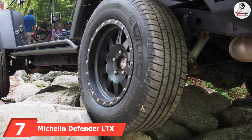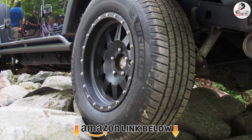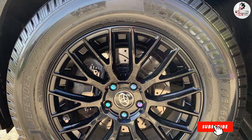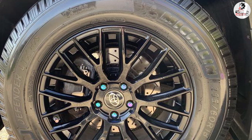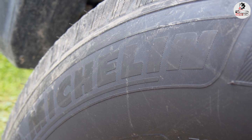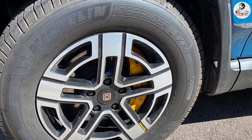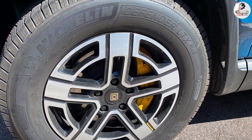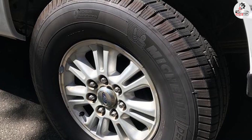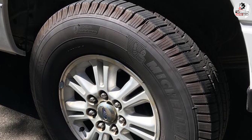Moving on to number seven, the Michelin Defender LTX M/S all-season. The Michelin Defender LTX M/S is a more balanced tire than the TerrainContact H/T. Apart from its good performance on dry, wet, and snow-covered roads, it also works well on dirt, and its tough construction means punctures won't appear as easily. Generally, traction on hard-packed surfaces is better than the competition. However, the Defender LTX M/S is a small step behind its Continental rival — most people won't notice the differences, but they are there. Michelin's highway all-season tire provides excellent wet handling and traction, though not on the level of the Continental, and the dry performance is stellar but also trails slightly behind.